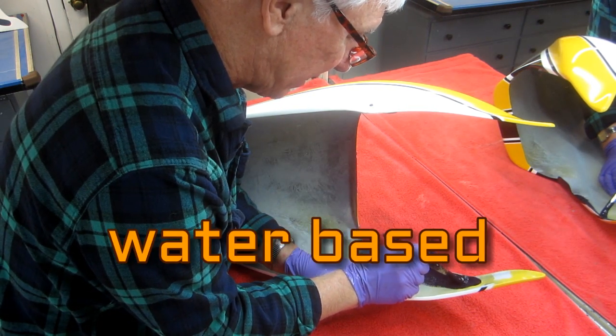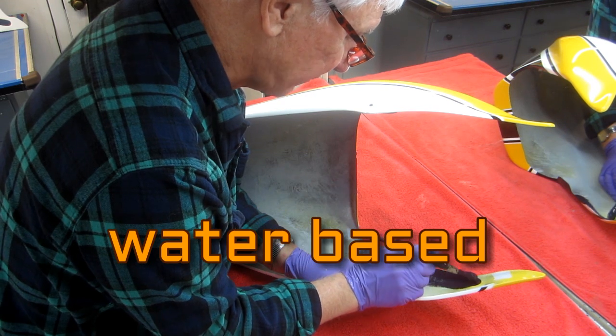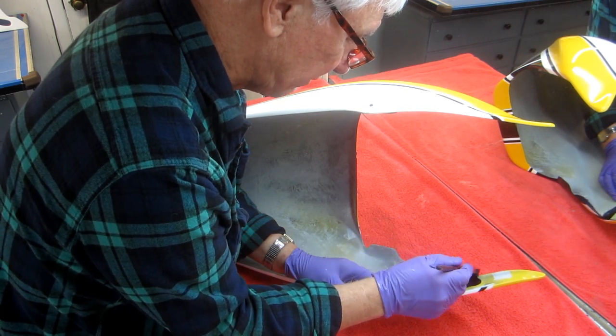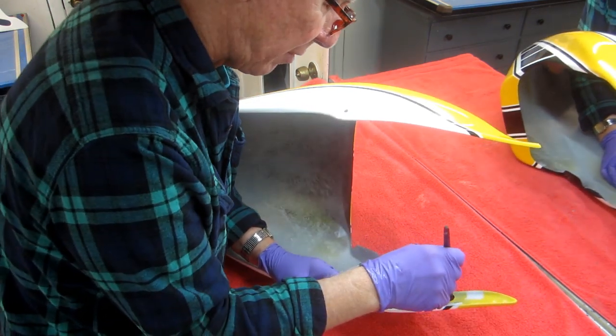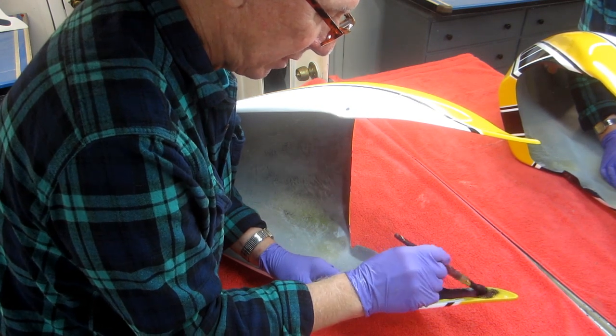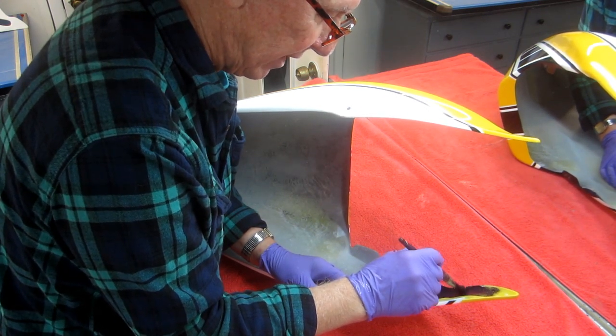For somebody that might not have seen the previous videos: we're using water-based paint that dries flat black — the Rust-Oleum. The reason is pretty simple: if any paint were to drip over the other side, I want to get right up to that edge. One of the criteria is I don't want to leave a visible edge. So what I do is work carefully right up to the edge.